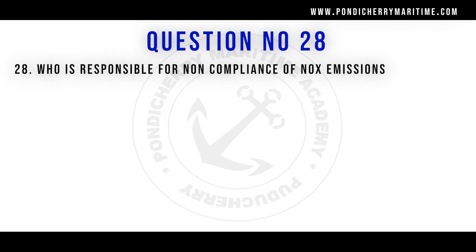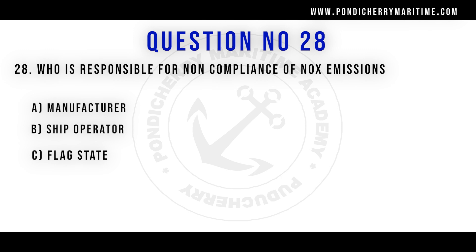Question number 28: who is responsible for the non-compliance of NOx emission? Option A: manufacturer. Option B: ship operator. Option C: flag state. Option D: port state. The right answer is option B, ship operators.